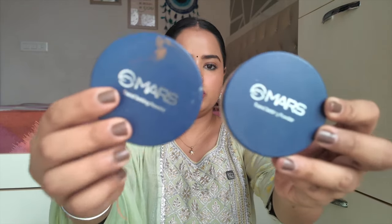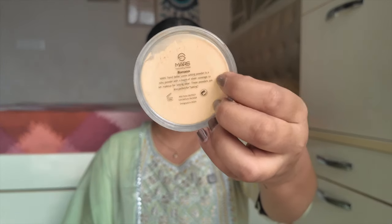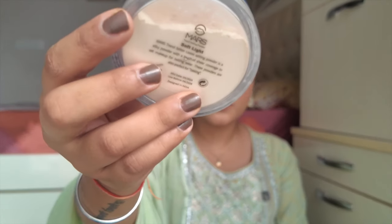Moving on to powder products — first, loose powders. You need the Mars Trans Setting Powder. If you're medium to dusky and like banana powder, get that variant — it's not very dark, so it won't leave Indian skin tones looking overly yellow. I also have the Soft Light variant. The translucent powder can cause flashbacks and looks a little white on skin, so the Soft Light shade is the better option.